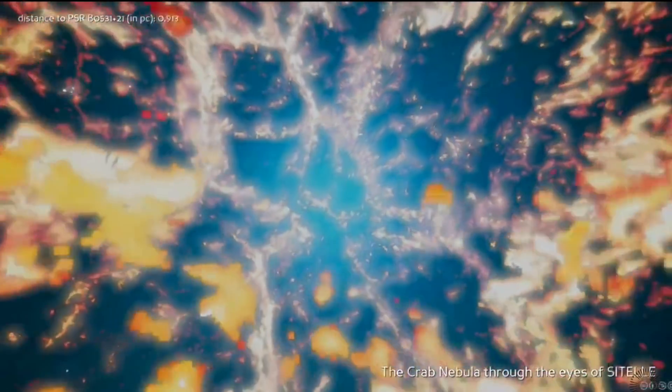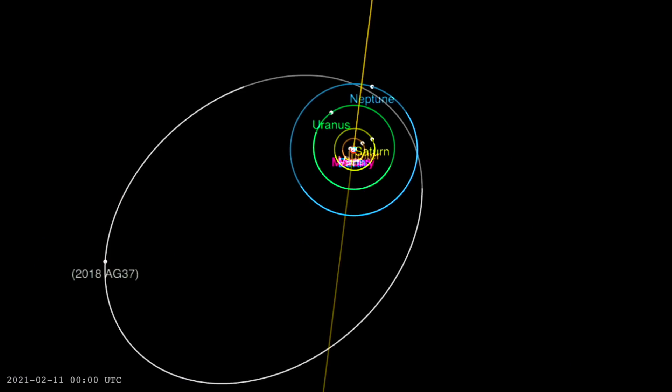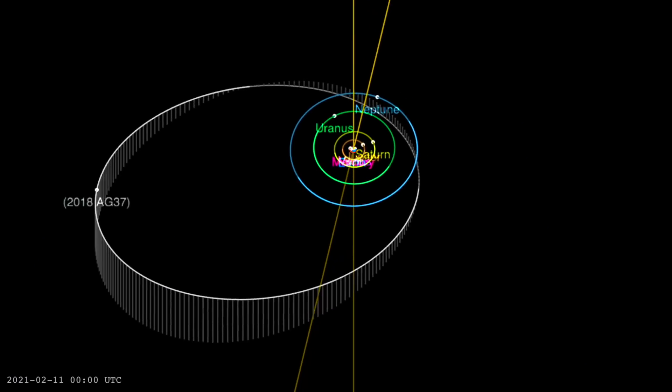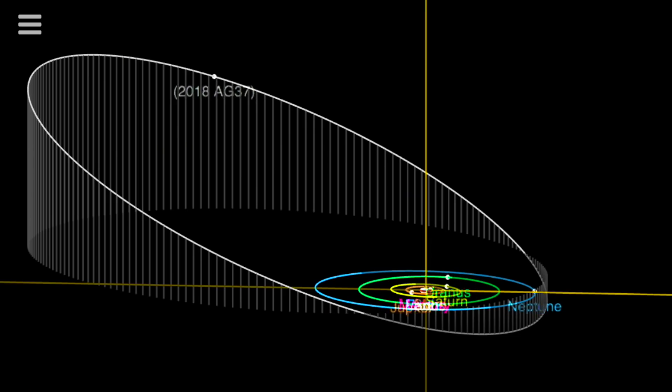A very cool story up next about the furthest planetoid in our system, at least some of the time. 2018 AG37 actually gets about as close as Neptune on its highly eccentric orbit. Last time it was in here was the 1700s, and it'll be about 500 years more until its nearly 800-year orbit brings it in that close again. It's currently heading out to its apogee point, where it takes the furthest-out crown.